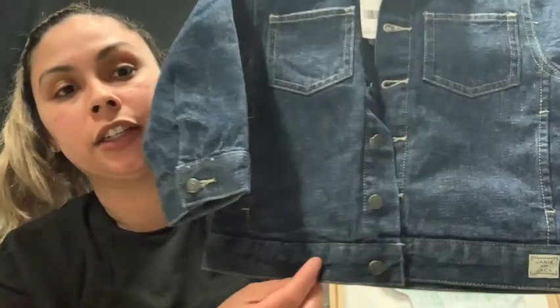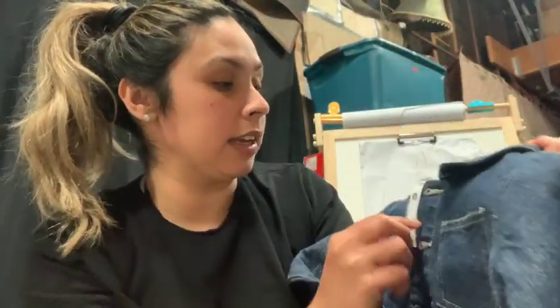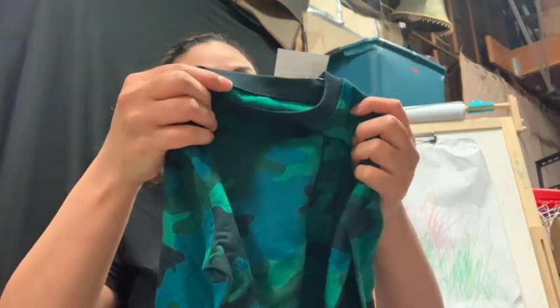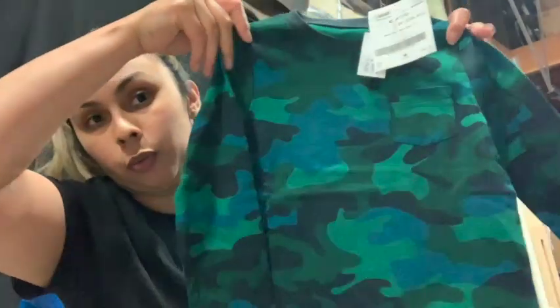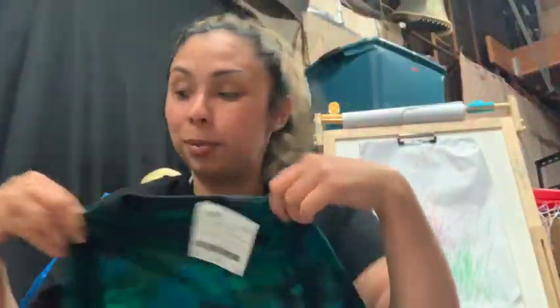So I got this Jamie and Jack jean jacket for my son — it is 18 to 24 months and I paid $8.75 for it. Super cute, 100% cotton inside and outside, love it. My daughter can actually wear this now too. Then I found this Baby Gap shirt for him — it was $4.25, it just has a little pocket in the front. I just love camo print, anything camo print.